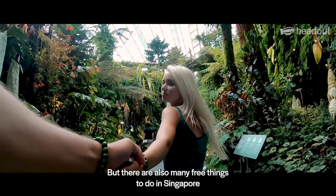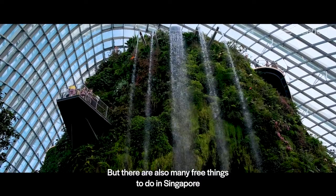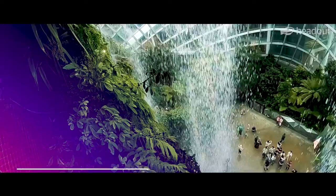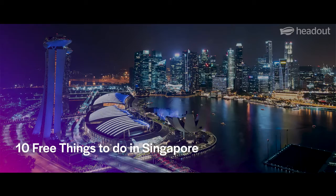But there are also many free things to do in Singapore that can be enjoyed by all. Let's take a look at the 10 ways you can have fun in the city without spending any money at all.